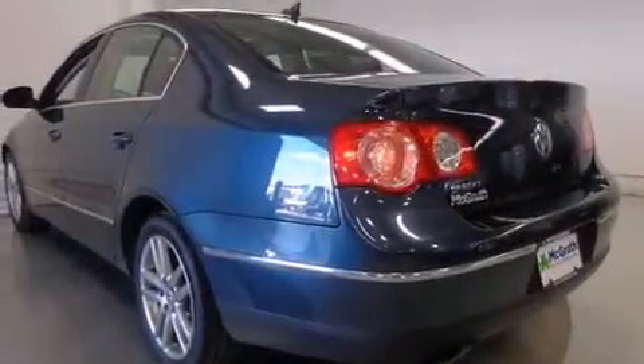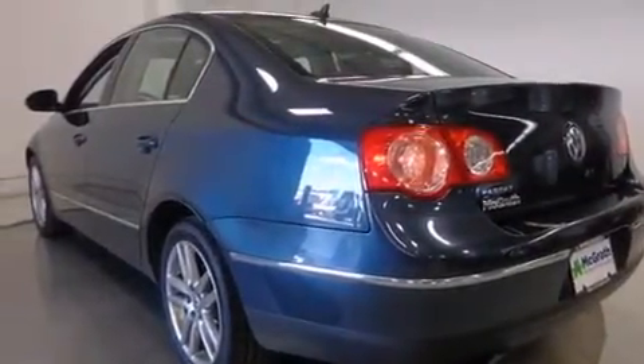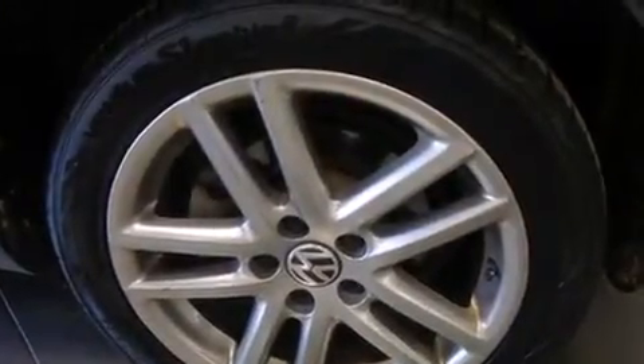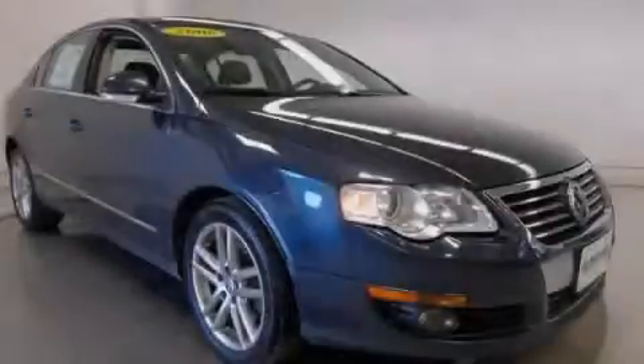Also included are a rear window defroster, variable valve timing, tinted glass, an anti-lock braking system, and cruise control. This automobile won't last long at this price. Call and arrange a test drive now.